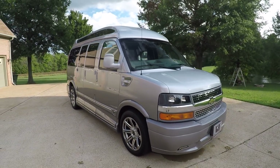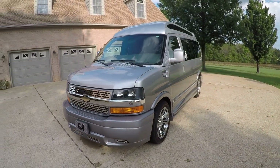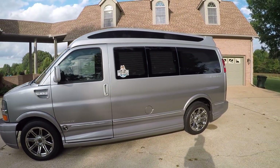Welcome to Sunset Motors. My name is Frank Girard. It's a sharp 2015 Chevrolet Express van, 2500 — it's a three-quarter ton. Nice custom van by Explorer.